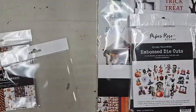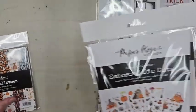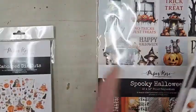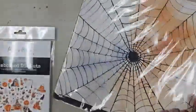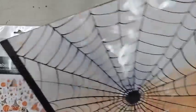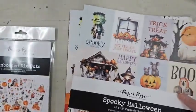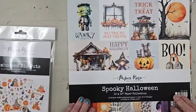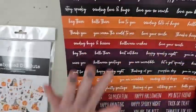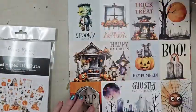If you order from Paper Rose and don't specify, I'll assume it's the new release. If you want Happy Halloween — last year's — be sure to say Happy Halloween. The twelve-by-twelve collection kit is $17.99 and has twelve double-sided papers. In the collection kit you also get a sheet of sentiments in colors that coordinate beautifully with the collection.